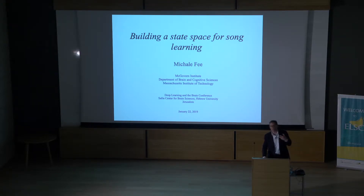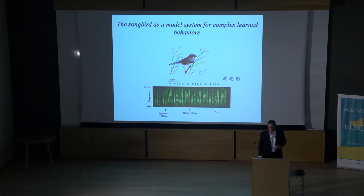It turns out that we can study these behaviors in the brain using a model organism, the songbird.